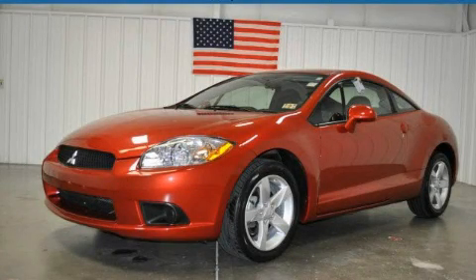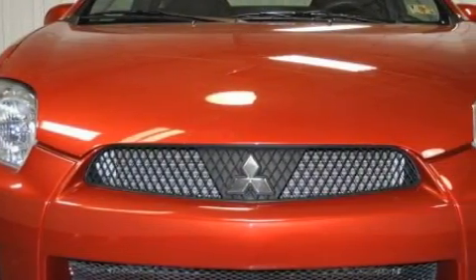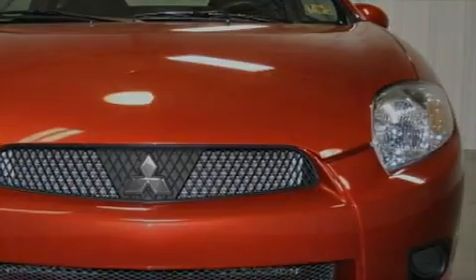This is a 2009 Mitsubishi Eclipse, as comfortable on the track as it is on the streets. It features a 2.4 liter 4-cylinder engine and an automatic transmission.